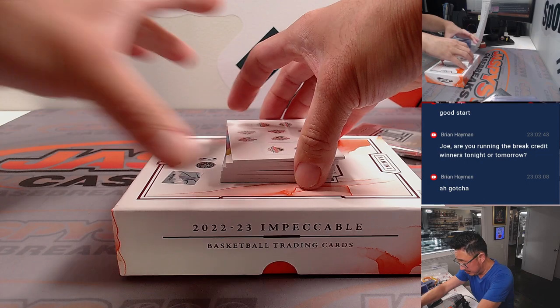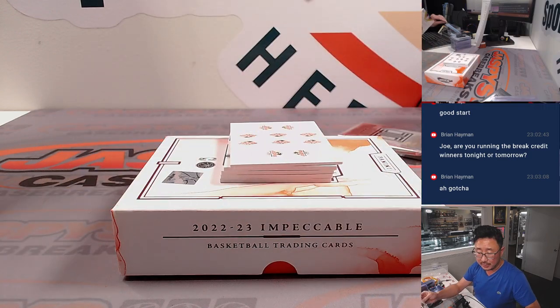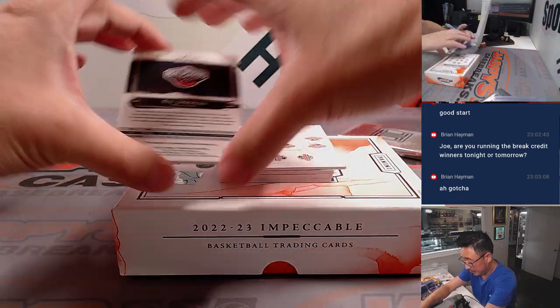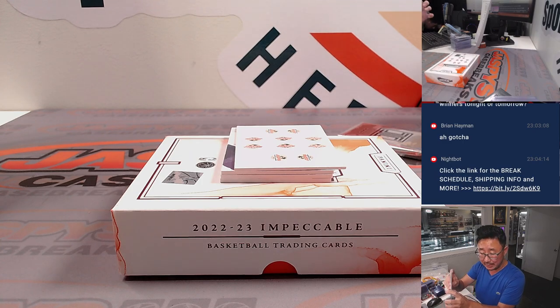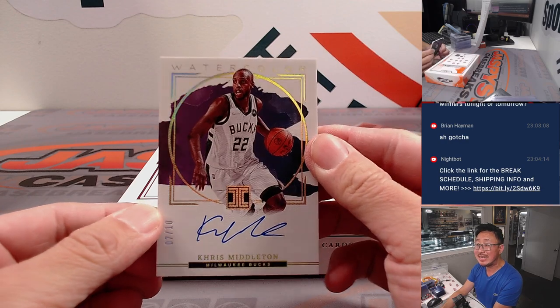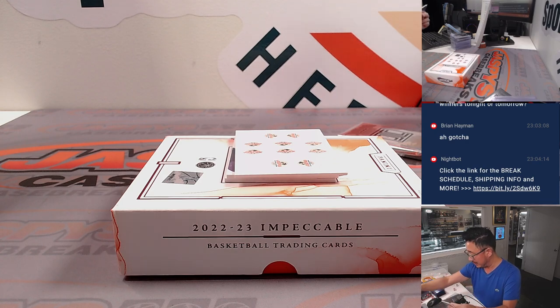Your final hits, then the case hit. We got Dino Raja, 63 out of 99 — that is for Adam and the Celtics. We got EJ Lidell, 47 out of 99 — that will be for the Pelicans, Nathan. We got Chris Middleton, 7 out of 10 watercolor autograph — very artsy. Bucks, that's going to be for Nathan.